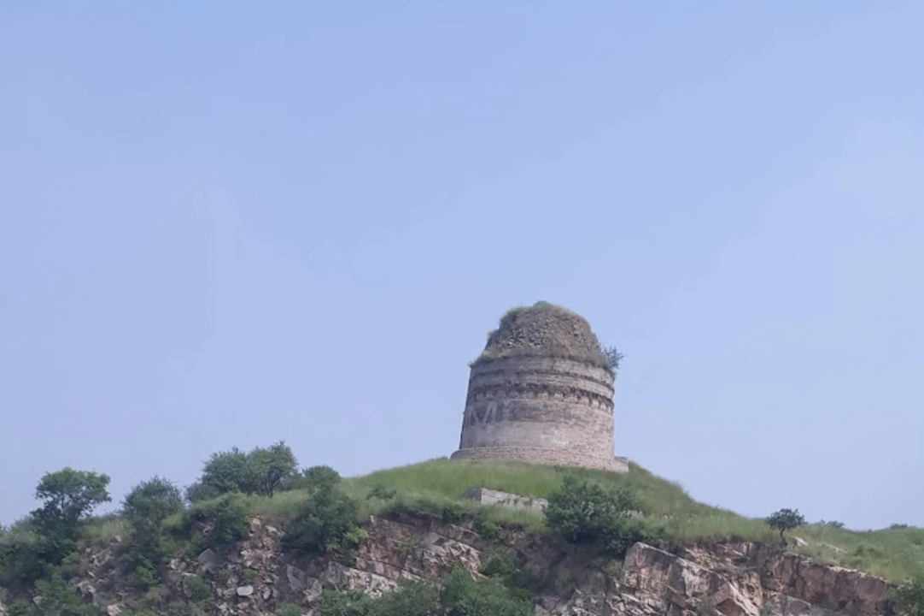Today, the Bhallar Stupa remains an important site of pilgrimage and contemplation for Buddhists and other visitors from around the world.